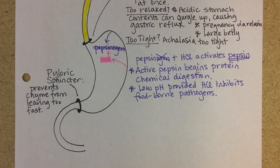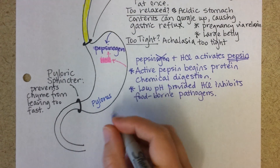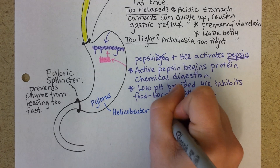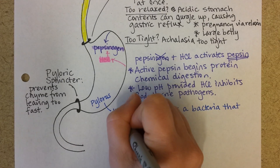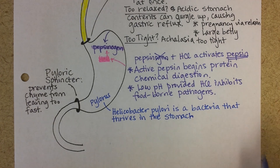One exception is a bacterium that actually likes to live and colonize the stomach: Helicobacter pylori. It likes to live in the pylorus region, right before the pyloric sphincter. The word pylorus means gateway. It is now known that in many cases, ulcers are caused by this bacterium.